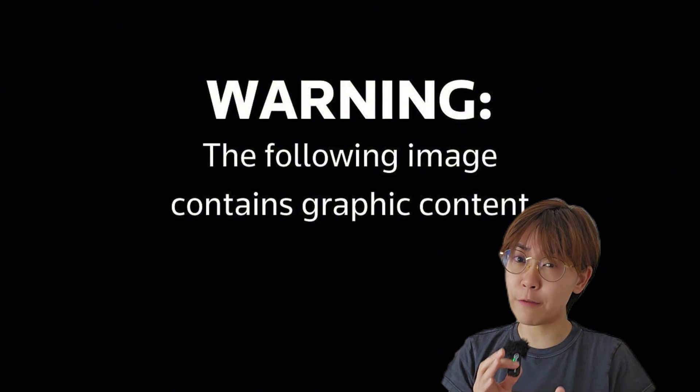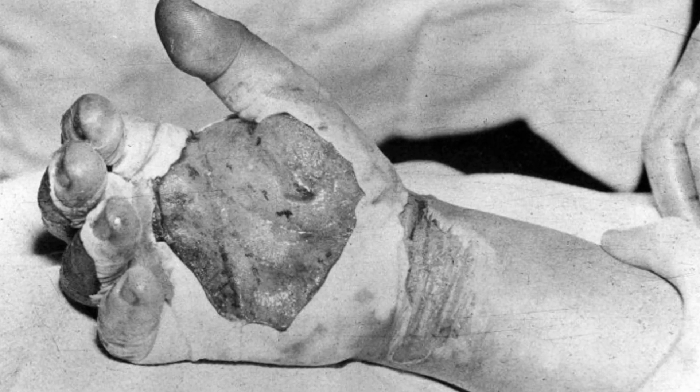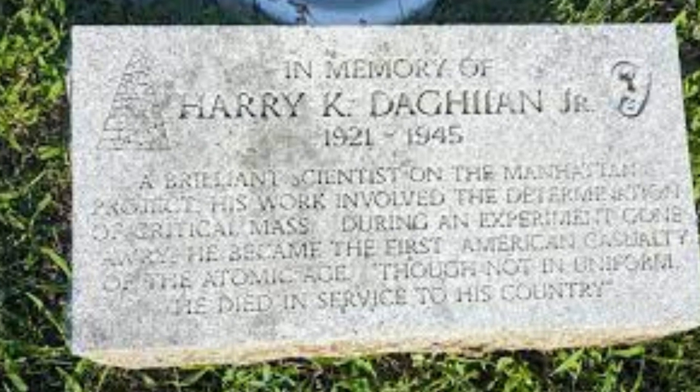Despite his quick reflexes in removing the block, the damage was already done. A burst of ionizing radiation was unleashed. Daghlian suffered severe blisters and burns, and then tragically, he died just 25 days later.